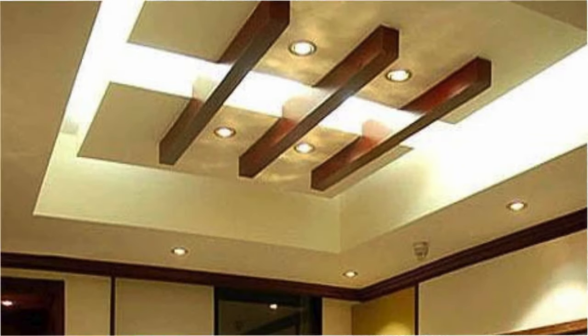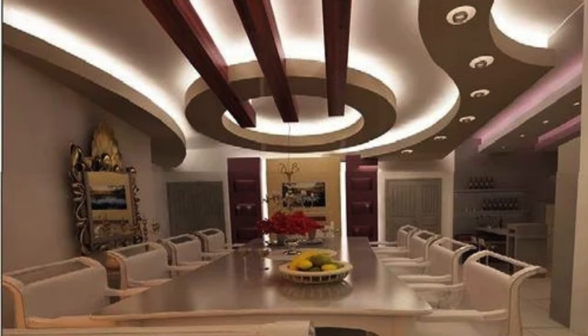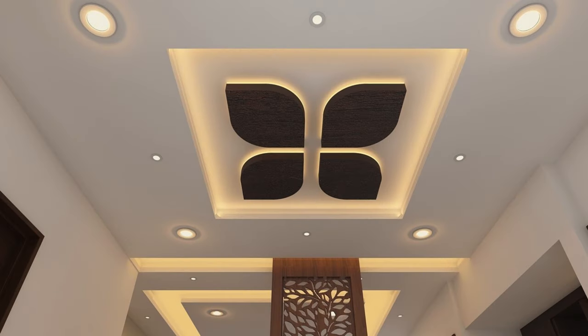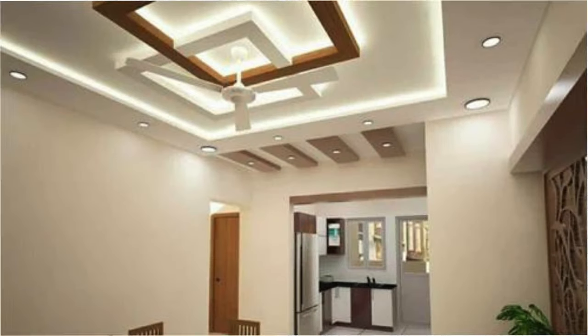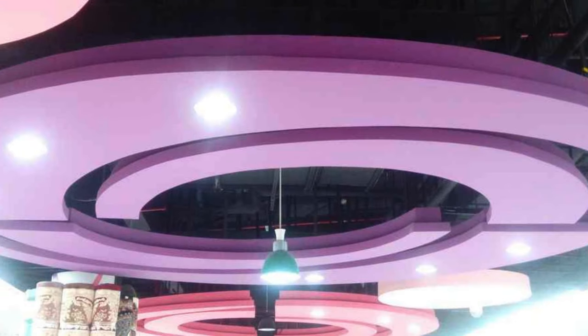In commercial settings, such as offices or retail spaces, modular ceiling panel systems allow for easy access to the plenum space above, facilitating maintenance activities and the installation of additional building systems. The adaptability of ceiling panels to accommodate various technologies and utilities underscores their role as dynamic components in contemporary interior design.